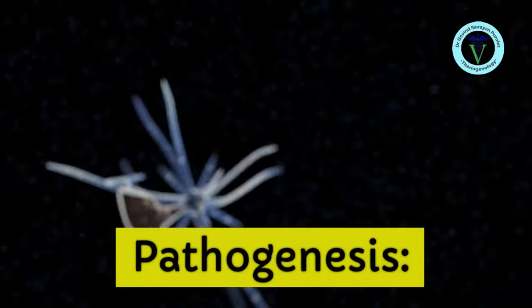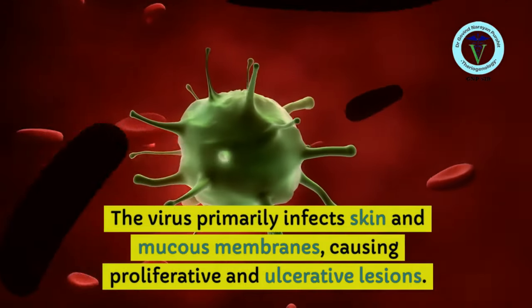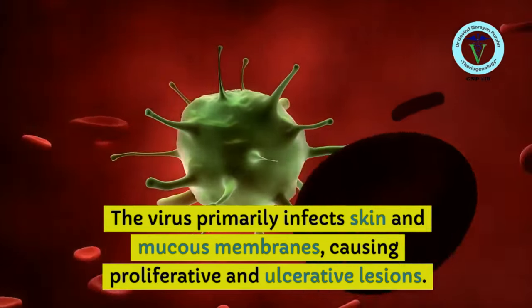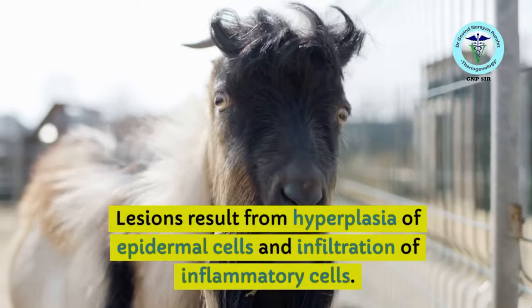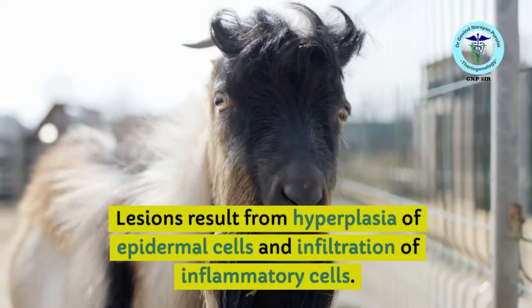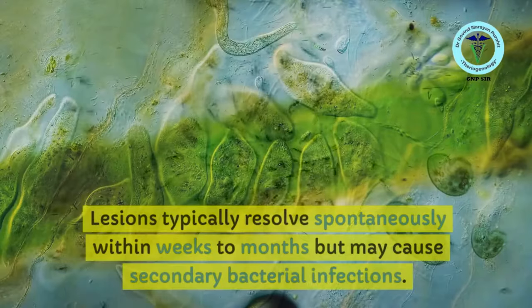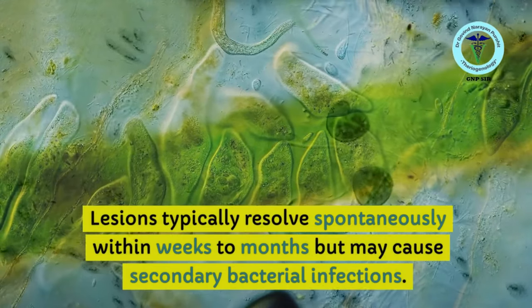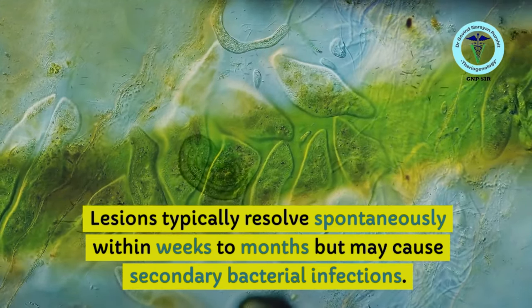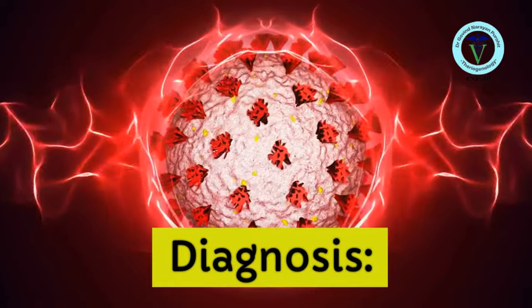Regarding pathogenesis, the virus primarily infects skin and mucous membranes, causing proliferative and ulcerative lesions, resulting in lesions appearing on the mouth of the goat. The lesions result from hyperplasia of epidermal cells and infiltration of inflammatory cells, causing the lesions on the lips and mouth. The lesions typically resolve spontaneously within weeks to months but may cause secondary bacterial infections that complicate recovery.